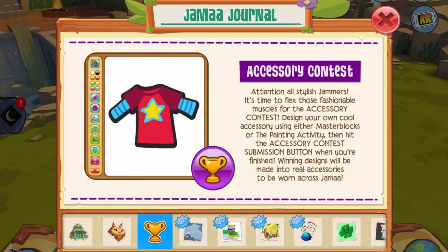Next up is the accessory contest, which I found pretty interesting because you can create a masterblock or a painting and submit it to AJ, and they may choose it to turn into an actual item in Animal Jam. So if you want to enter that, you should go ahead and start on your masterpieces.